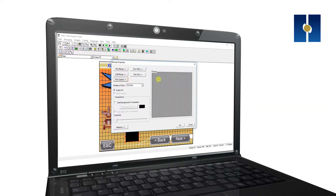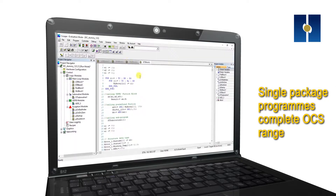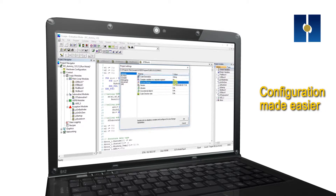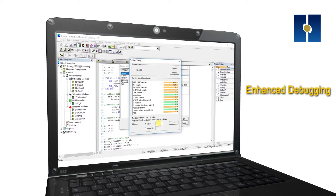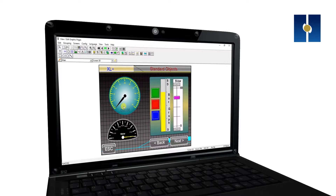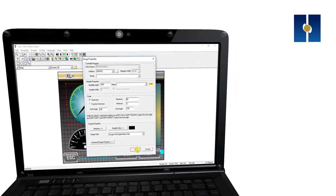Cscape completely integrates the control package as a single software package to program the complete OCS range. Configuring your hardware, building controller logic, and editing graphics has never been easier. Enhanced step-by-step debugging, simulation, and online change has made monitoring your control logic even more straightforward. Cscape allows development of control logic in all five languages of the IEC standard.